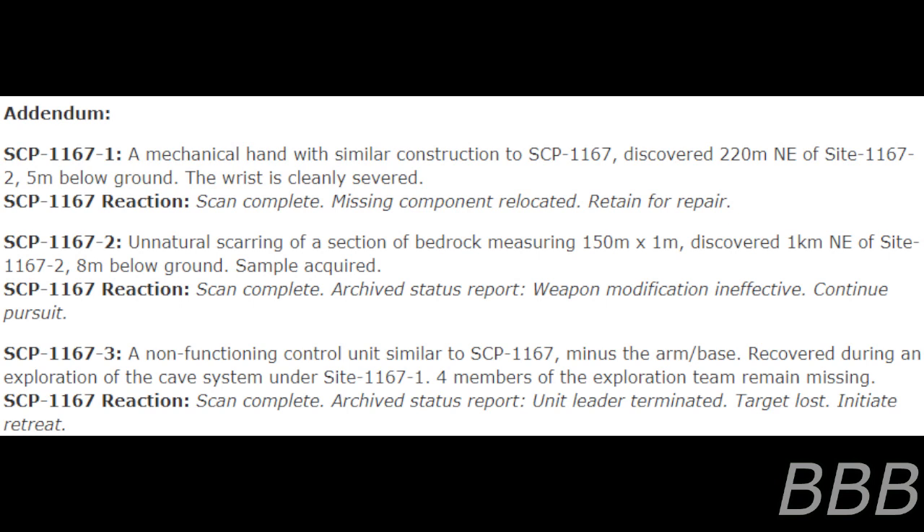SCP-1167-3: A non-functioning control unit similar to SCP-1167, minus the arm and base, recovered during exploration of the cave system under site 1167-1. Four members of the exploration team remain missing. SCP-1167 reaction: "Scan complete. Archive status report. Unit leader terminated. Target lost. Initiate retreat."